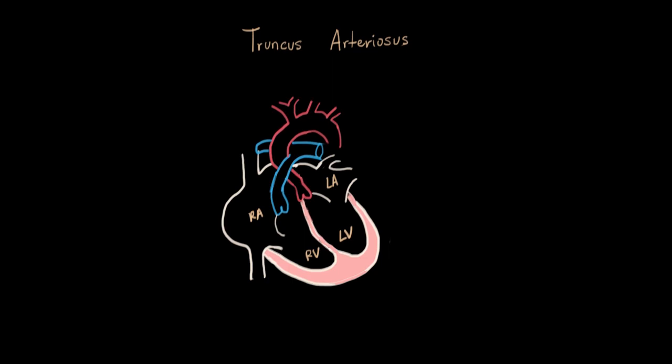In truncus arteriosus, in the final step of developing this whole structure, something went wrong. The pulmonary artery and the aorta are like cousins — they came from one structure, and that was the truncus arteriosus. During development, it's supposed to differentiate into these two different ones. In a normal heart, these two are completely separate; they go their own way with no mixing.